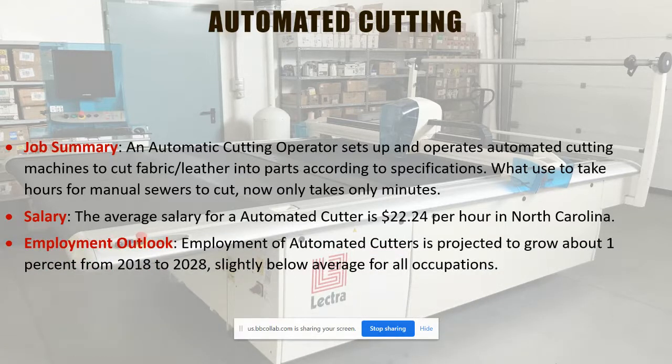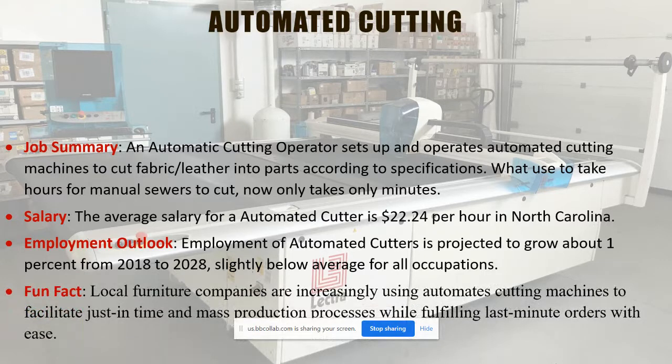The employment outlook doesn't seem like it's growing much statewide, but here in Caldwell County, which has lots of furniture manufacturers, it's probably closer to 4% to 5% growth. They're increasingly using these automated cutting machines, particularly for just-in-time or mass orders. This class has been requested by local furniture manufacturers for a couple of years, and we're hoping to get the word out — we have the machine and we're encouraging folks to come sign up.